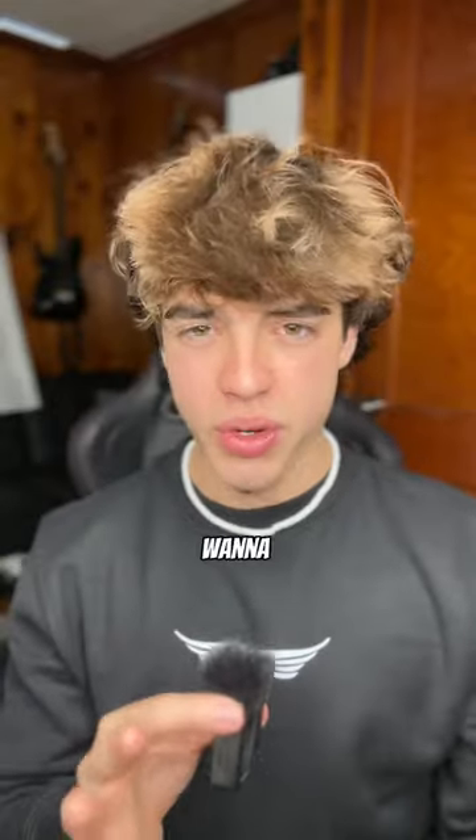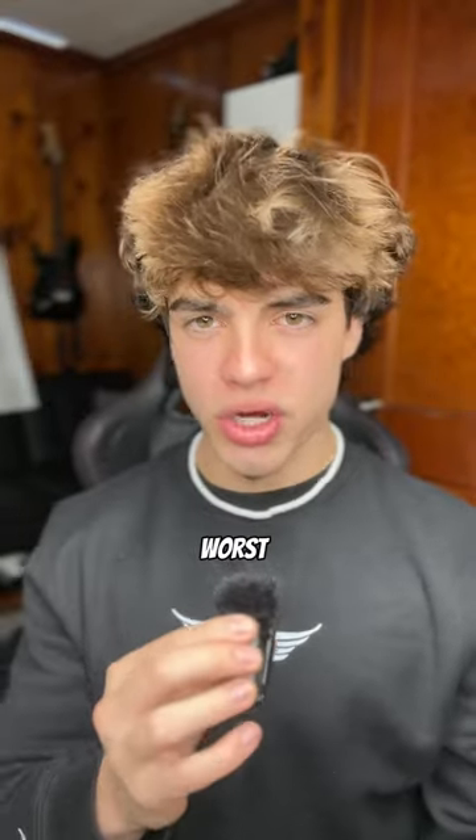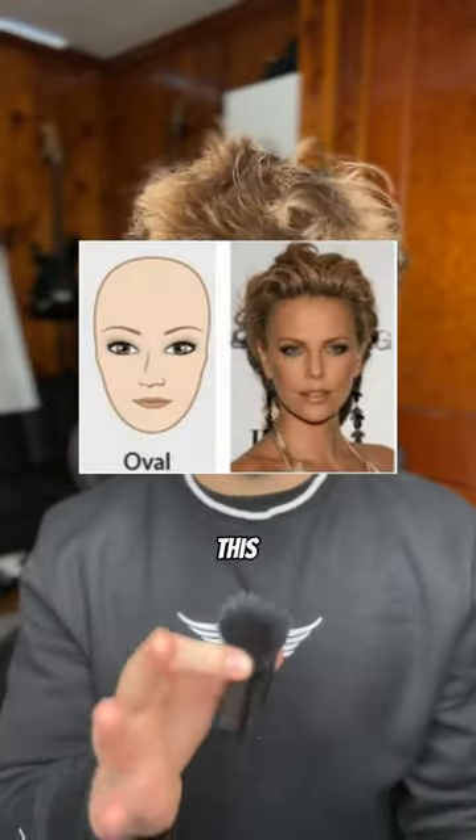How are you going to do this? The easiest way is to use the face shape filter on TikTok. Click through until you find one that closely matches the shape of your head. I'm going to start with the worst haircuts for the oval face shape because this is the most common one.